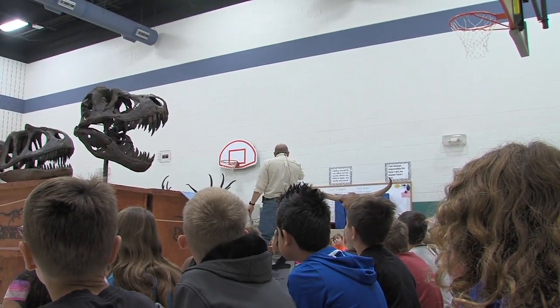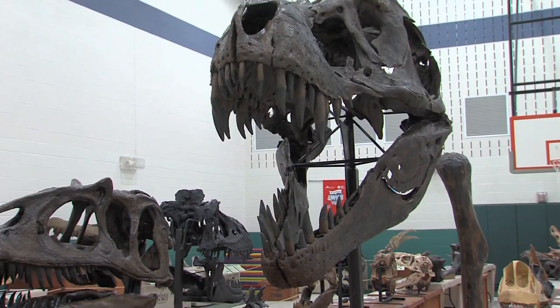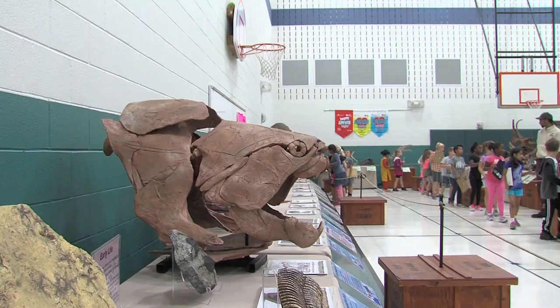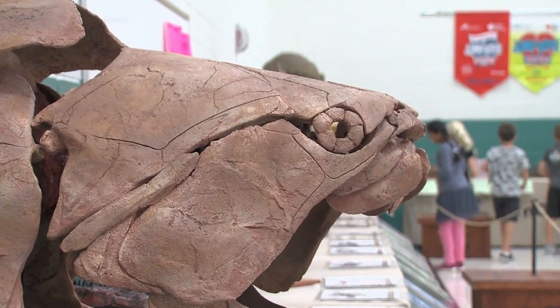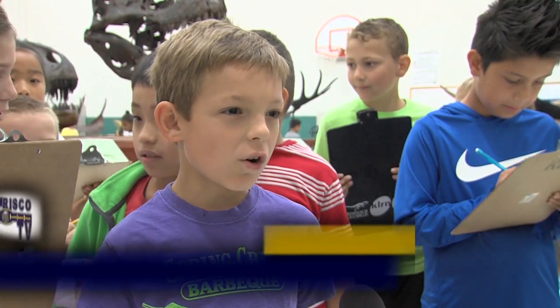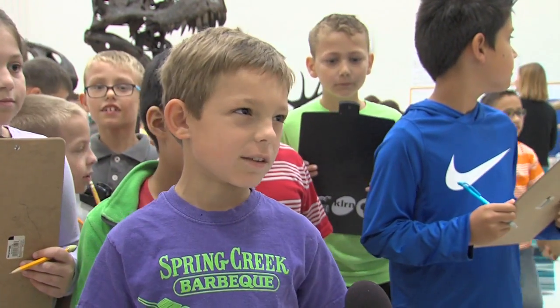The display proved to be a hit, and while students shared their favorites, one response was heads above the rest: the T-Rex. I like that there are many fossils, and that there are so many cool things, like shells, eggs, and the T-Rex floats and stuff like that.